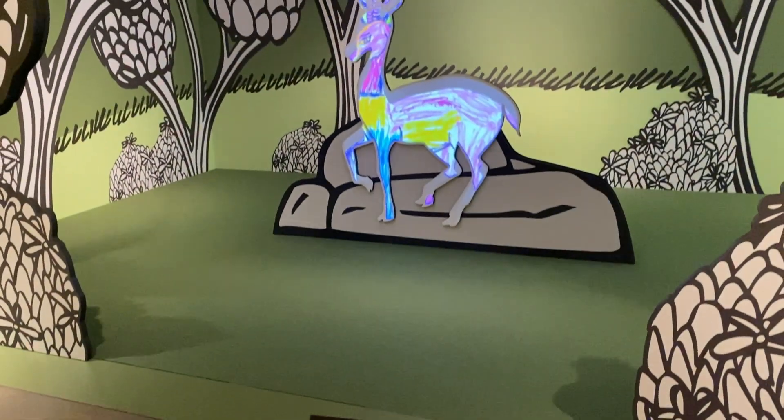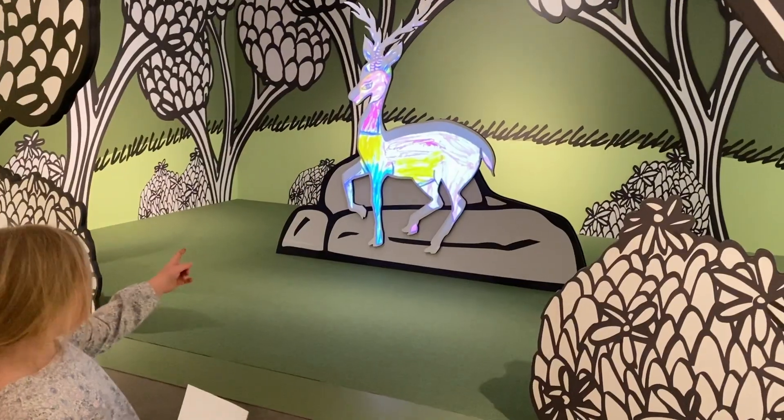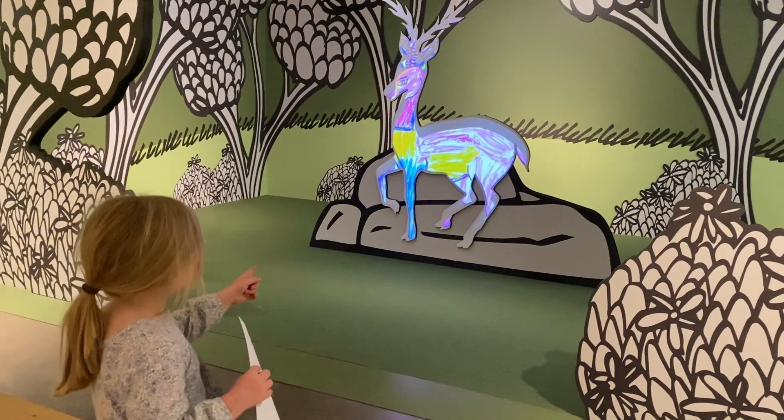And we also took the time to watch everyone's Rainbow Stag creation appear on the large display at the end of the room.